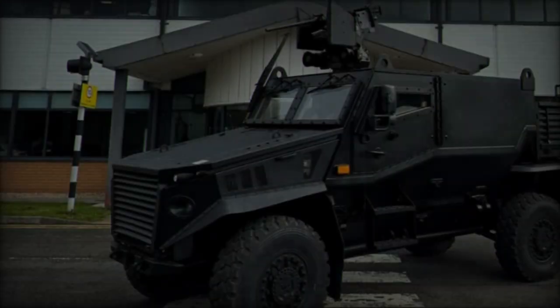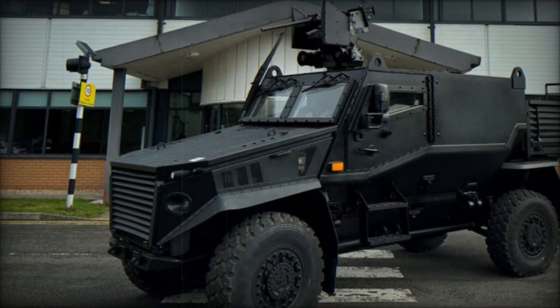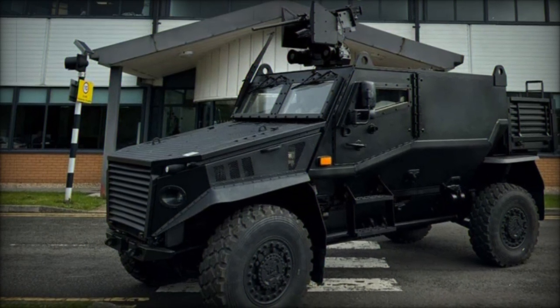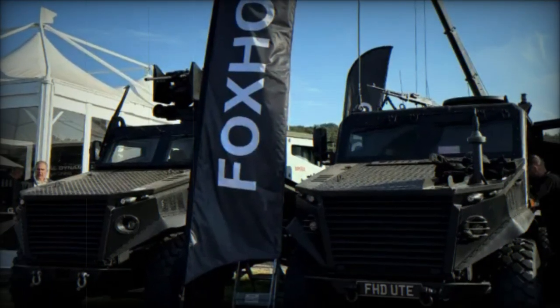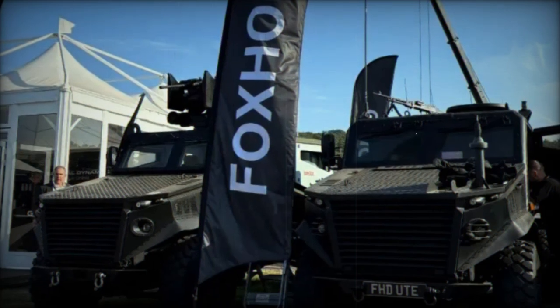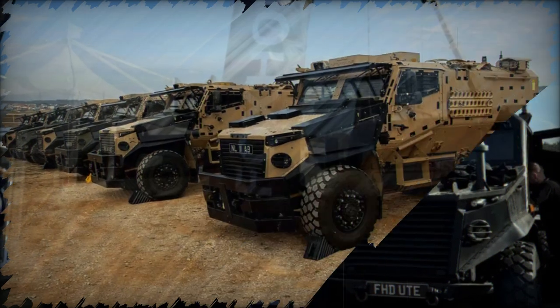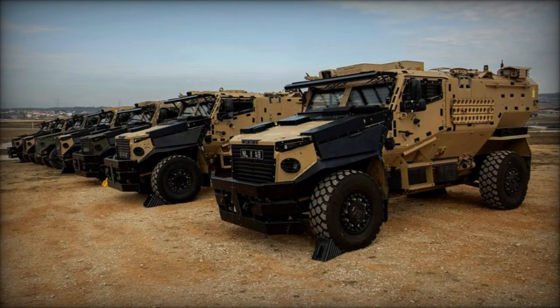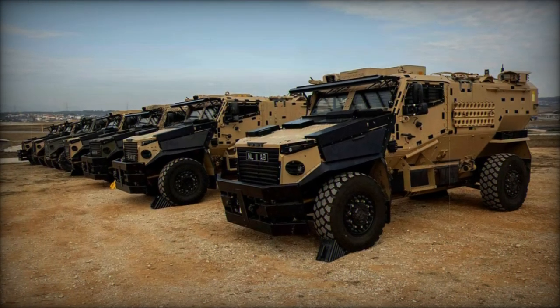This versatility makes the Foxhound GMRV a game-changer for modern military operations, addressing the evolving needs of forces on complex battlefields. General Dynamics UK has positioned the Foxhound GMRV not only as a solution for the British Army, but also for international military allies, emphasizing the platform's export potential.